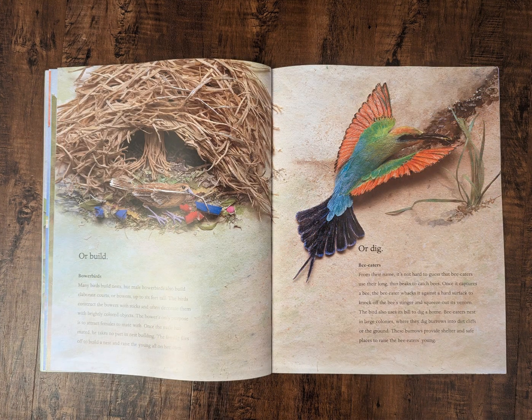Or build. Bowerbirds. Many birds build nests, but male bowerbirds also build elaborate courts or bowers up to six feet tall. The birds construct the bowers with sticks and often decorate them with brightly colored objects. The bower's only purpose is to attract females to mate with. Once the male has mated, he takes no part in nest building. The female flies off to build a nest and raise the young all on her own.